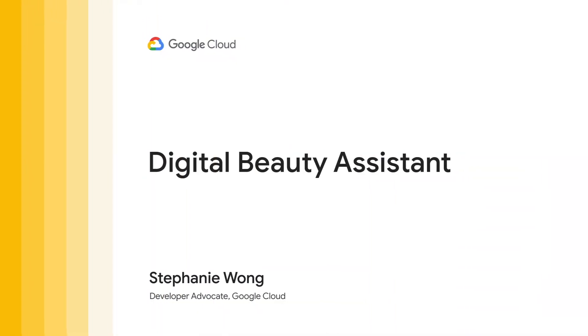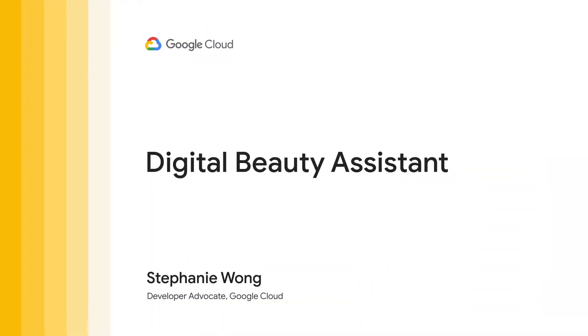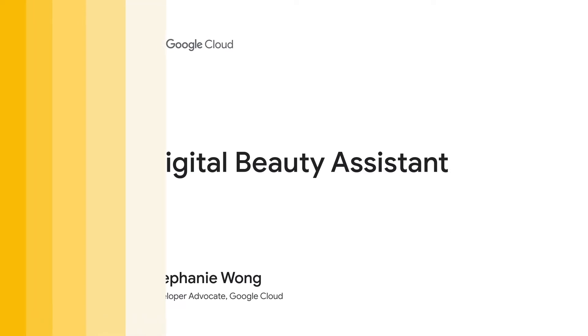Hi, I'm Stephanie, and today I'll be showcasing the digital shopping journey of a beauty consumer and how retailers can improve customer experience and engagement.